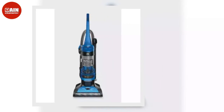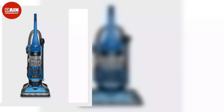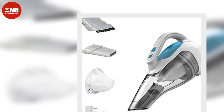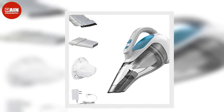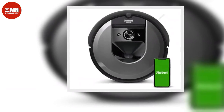Shark Steam and Scrub All-in-One Scrubbing and Sanitizing Hard Floor Steam Mop S7000: For a deep clean so good it looks like you paid someone to scrub your floors, you can't beat the deal on the Shark Steam and Scrub All-in-One Mop S7000. ($179, now $139)